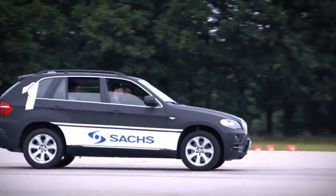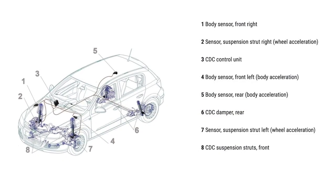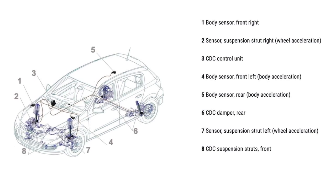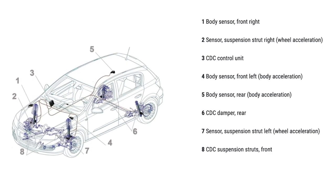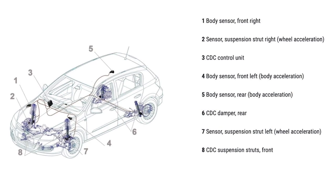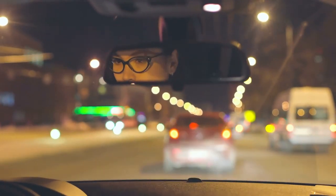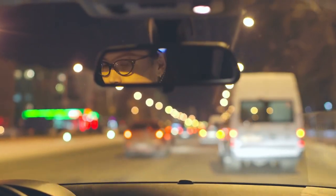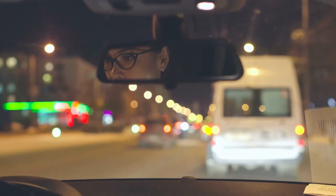Sensors at each wheel register all the changes. Based on this input, a dedicated electronic control module determines the optimal damping requirements. An electronically controlled proportional damping valve adapts the damping force in milliseconds for every wheel. This means better ride comfort and dynamics, less rolling and pitching motion, improved cornering stability, and a shorter braking distance thanks to better road contact.